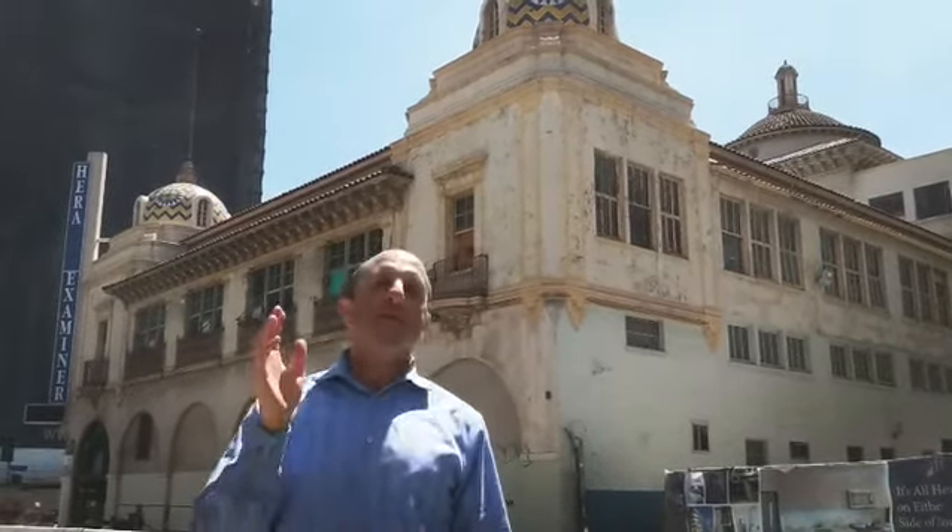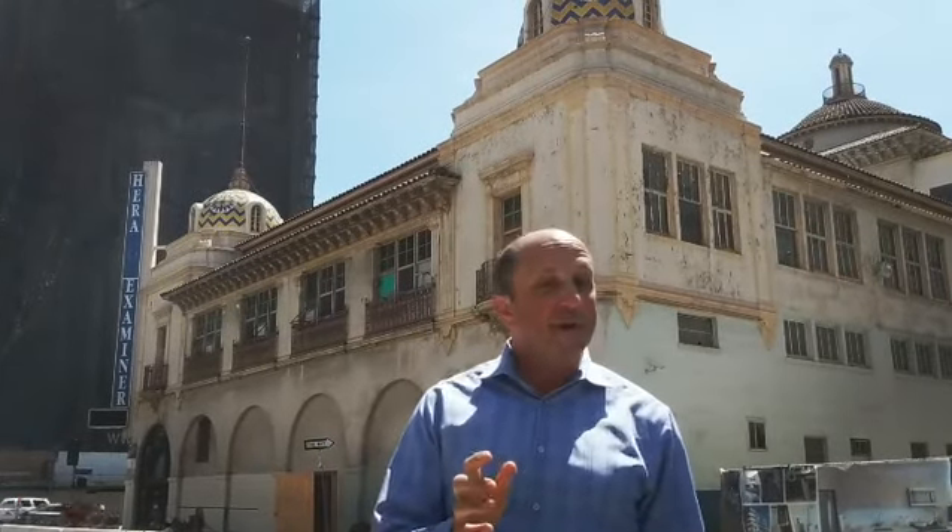Hey everybody, it's Bihar on the Block. I am on 11th Street between Broadway and Hill, on the south end of South Park where it meets the Fashion District. What I want to share with you today is an update on the marketplace.